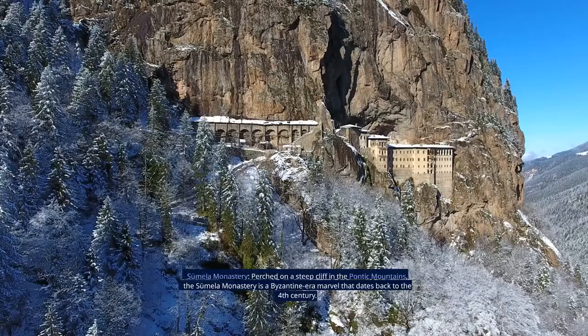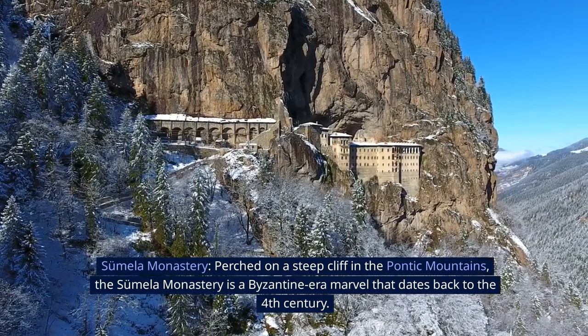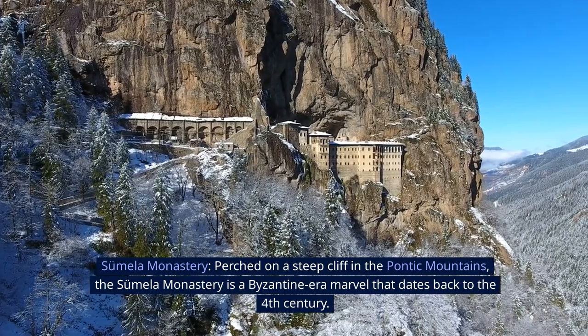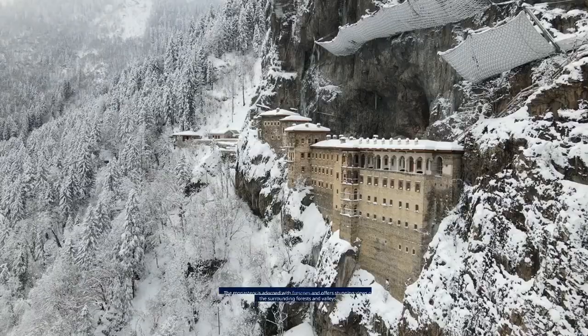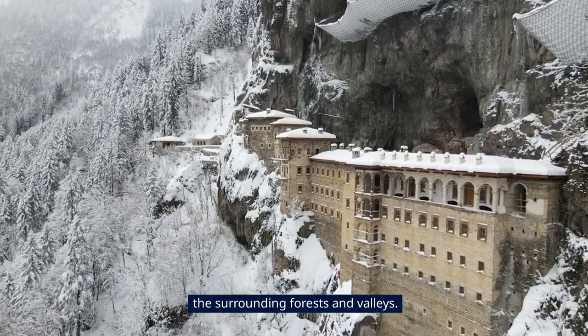18. Sumela Monastery. Perched on a steep cliff in the Pontic Mountains, the Sumela Monastery is a Byzantine-era marvel that dates back to the 4th century. The monastery is adorned with frescoes and offers stunning views of the surrounding forests and valleys.